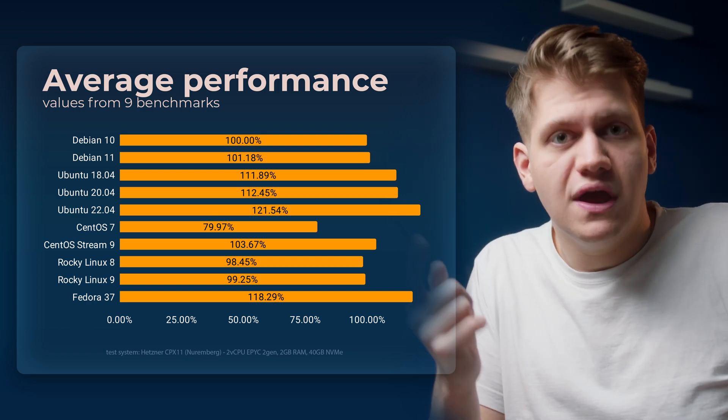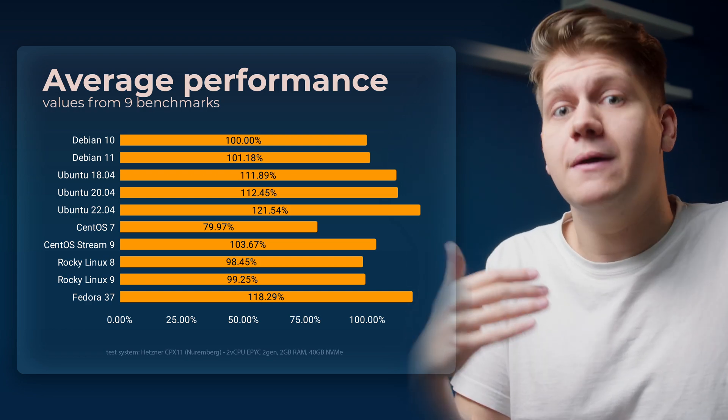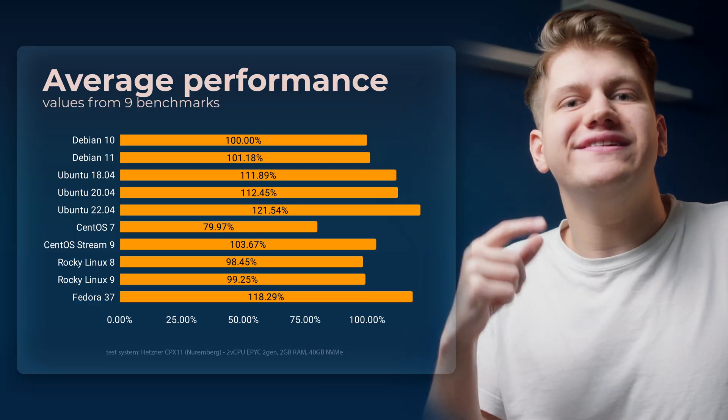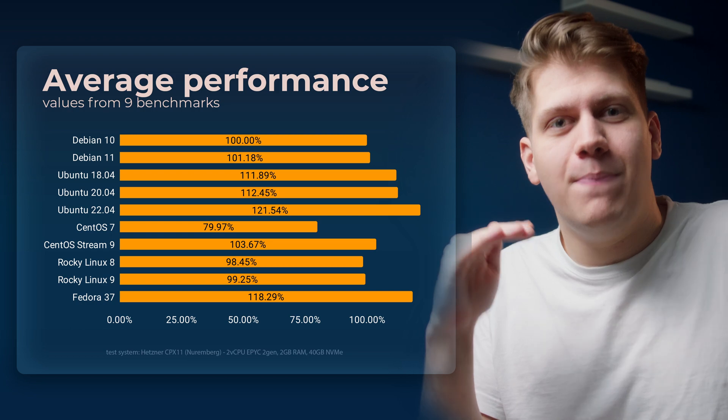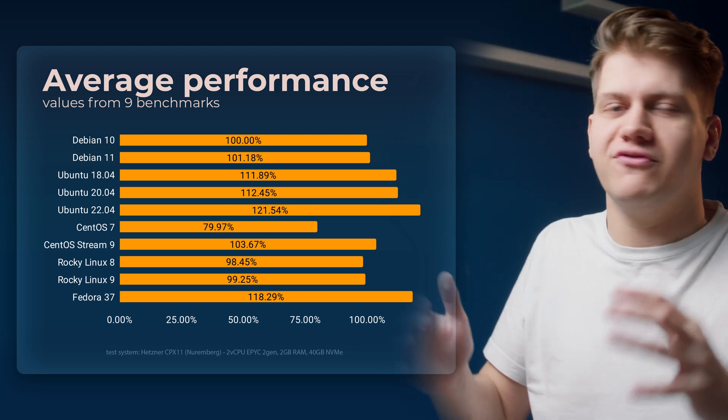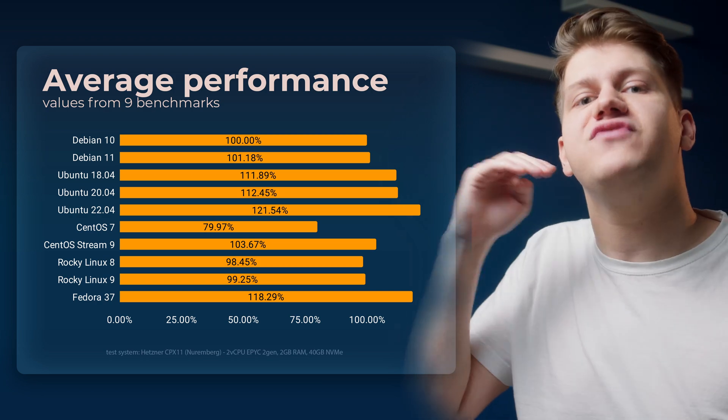So what have we learned? Operating system choice matters — it matters a lot. In one case the difference can be just 2%, but in others it can be 40% or even 400%. But that also raises another question: why was CentOS 7 so bad in some benchmarks, and why are Ubuntu 22.04 and Fedora the fastest ones?